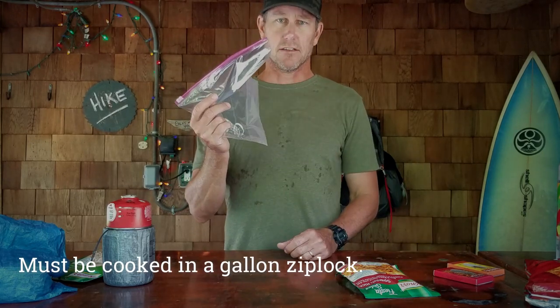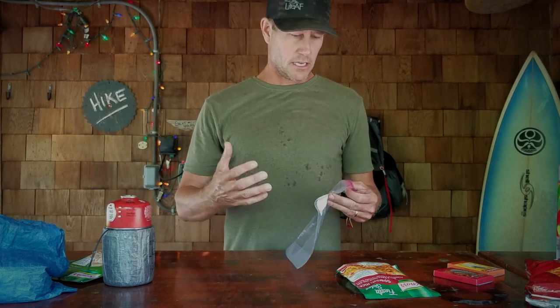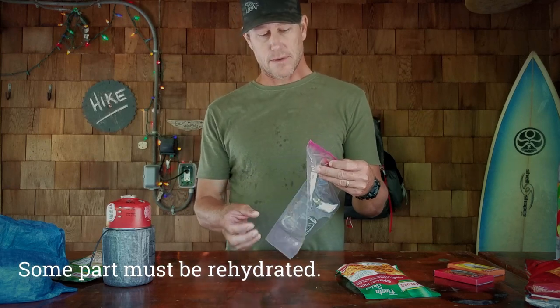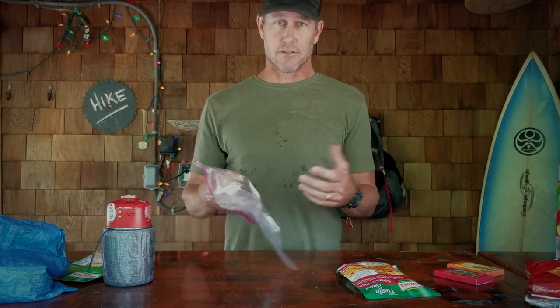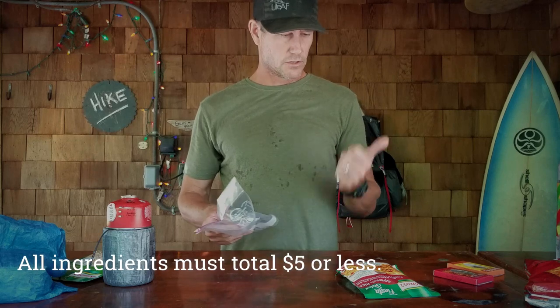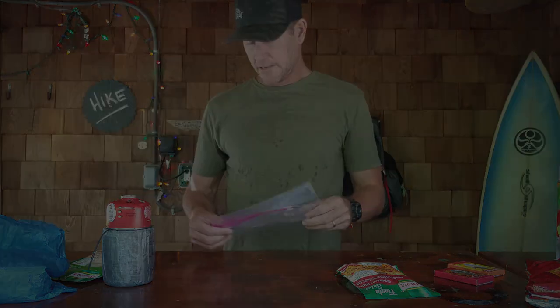So what this challenge is — there are certain rules that Kevin and Andy came up with. The first and most important rule is that you have to use a one-gallon Ziploc bag to make your food. You're going to heat up water and then rehydrate some or all of your ingredients to make a backpacking meal. You're shooting for it to taste good. The other rules: store-bought items, $5 and under for all ingredients. So today we're making trail nachos.